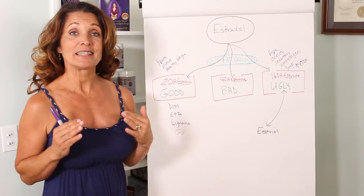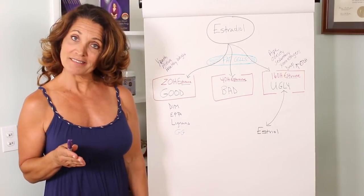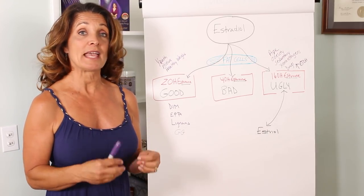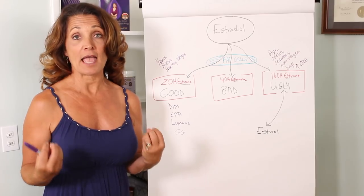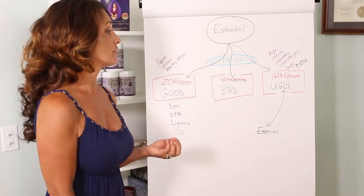Estradiol is great, except it doesn't last very long in your body. So luckily for us women, we have some fat cells that allow us to use enzymes in those fat cells to create a longer-acting estrogen. That estrogen is called estrone.